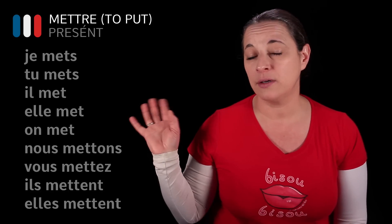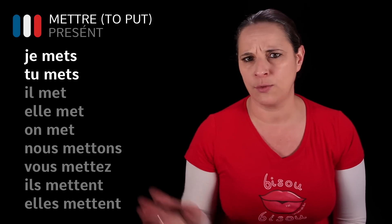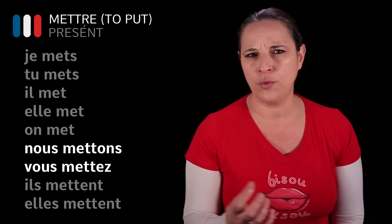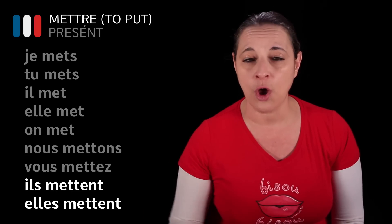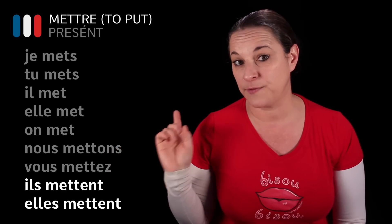Now you will notice here that though there is an S in tu and T in other forms, we do not pronounce the T except for nous mettons and vous mettez, which are the endings for nous and vous. And for il and elle, remember that if it ends in E and T, it is not pronounced — we say il met, elle met. It's very important.